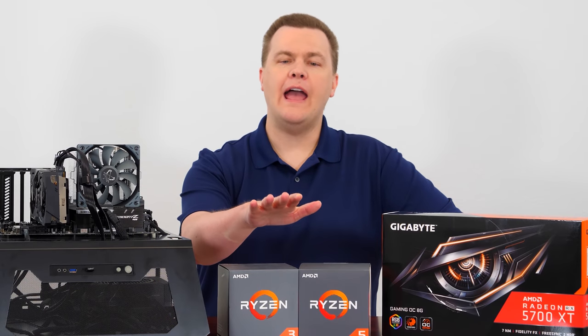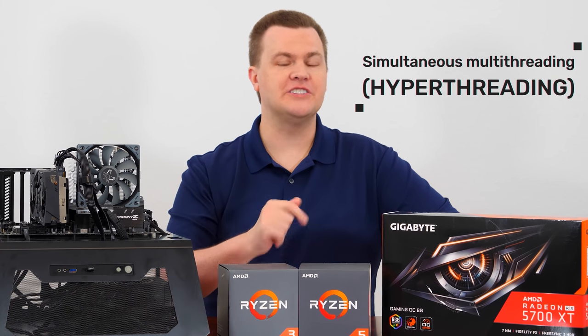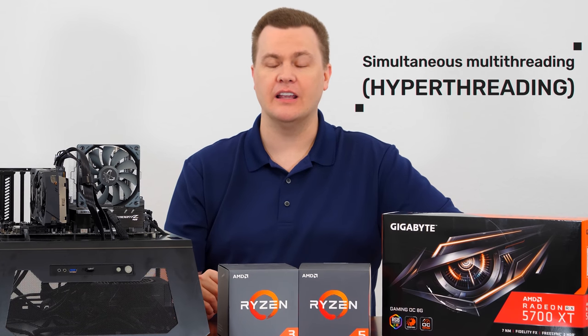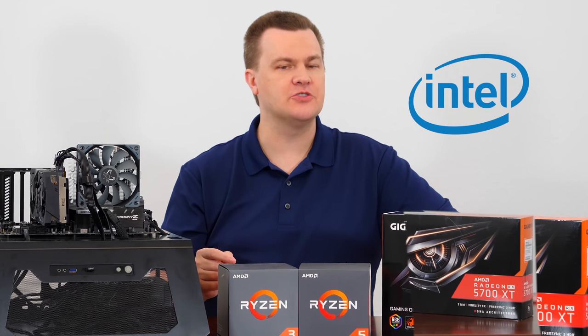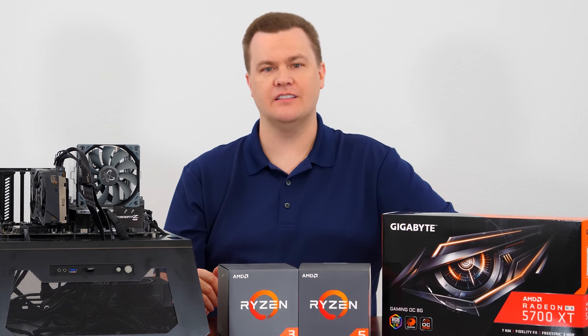I have two AMD CPUs here that are both four-core processors, one of which has SMT, otherwise known more popularly as hyper-threading. However, AMD can't call it that because hyper-threading is actually an Intel trademark term. Whether you call it SMT or hyper-threading, it is the same technology.